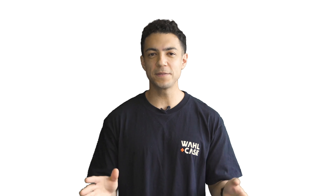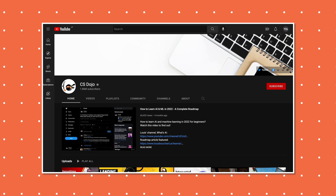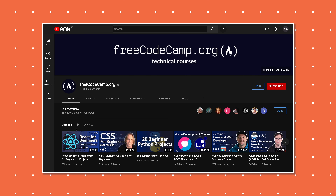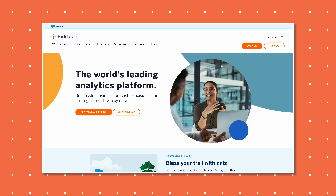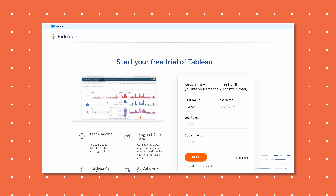YouTube is another option — there are dozens of free coding courses available, and in the description you'll find a playlist of great beginner coding courses. Also consider product demos. Many SaaS solutions offer product demos, so if there's a company you'd like to work for, go straight to the source. Request a demo and spend time getting familiar with the actual product you want to be working with.